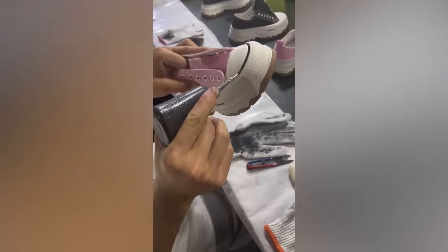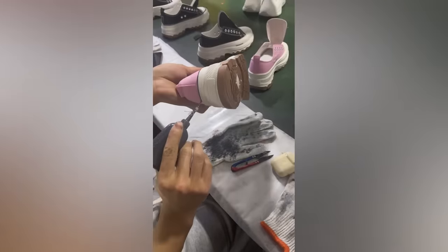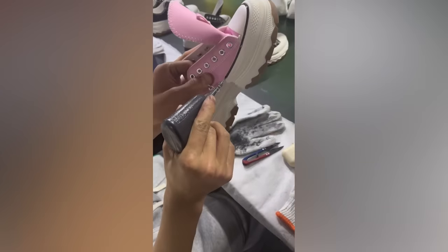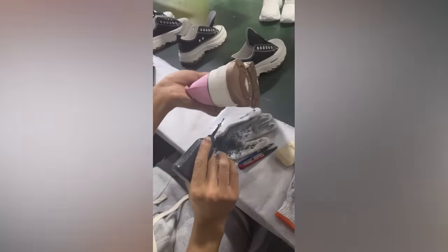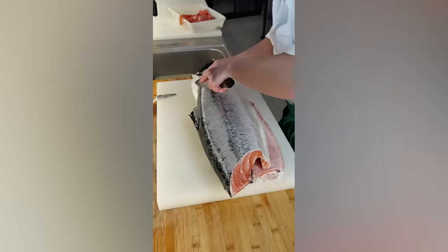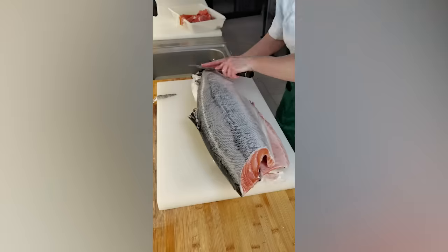Every day this worker draws a thousand lines, each more perfect than the last. After such a professional tutorial, carving fish might just become my new favorite thing to do.